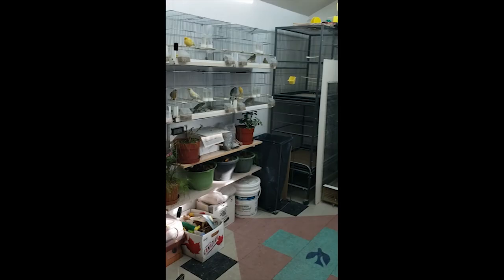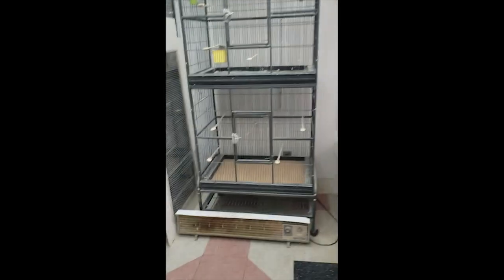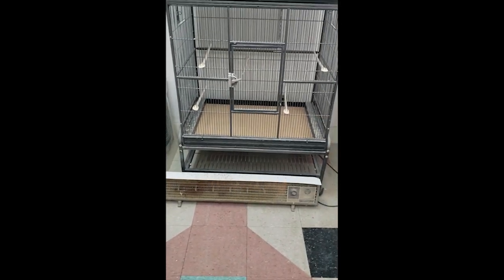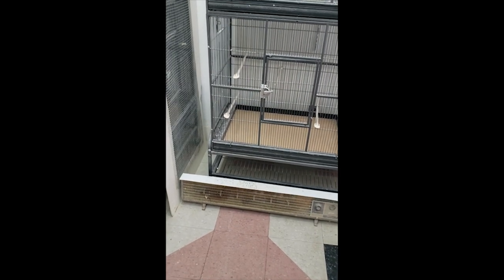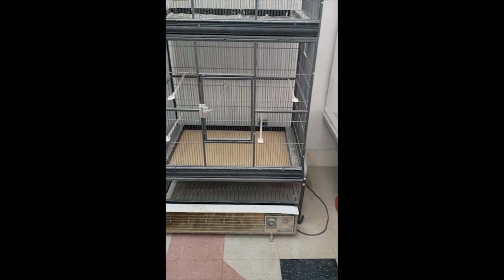I've heard people talking about the differences in temperature and how they heat their bird room. Myself, I use an electric baseboard heater to heat the bird room. I have my thermostat set at 10 Celsius and then I sit back and see what happens.